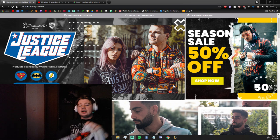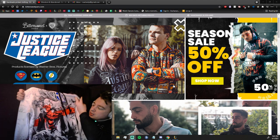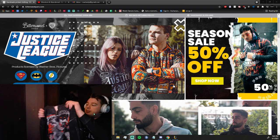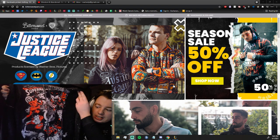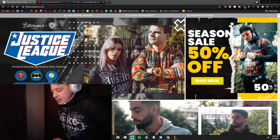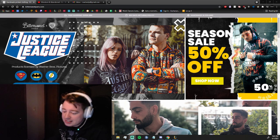You can use my code Zachary15 at checkout for an additional 15% off their already 50% off sale they're doing right now. There's another cool Joker one, and they sent me another one but I gave it to my friend — he really liked it. It was a Superman one. Super, super cool. Shoutout BitterSweetParis.com — use Zachary15 for an additional 15% off. They're already discounted, so you get up to 65% off their clothes. Pretty insane.